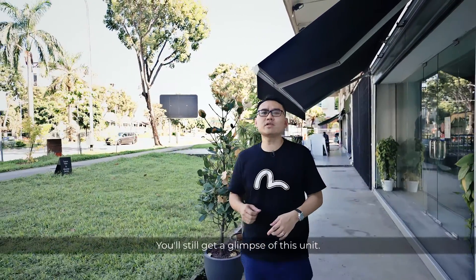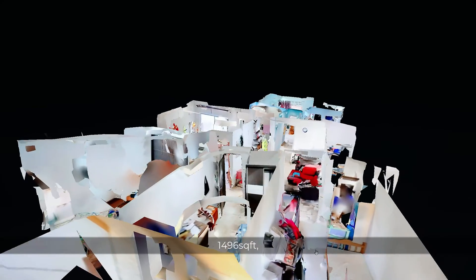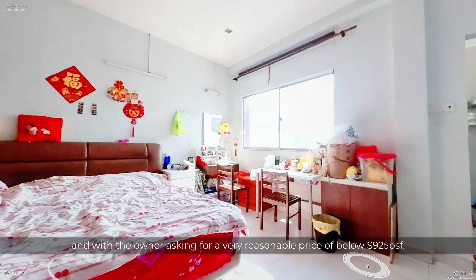Don't worry, you still get a glimpse of this unit. It's a walk-up apartment at Booncourt — 1,496 square feet, 3-bed, 2-bath, single floor plate, in original condition, and with the owner asking a very reasonable price of below 925 PSF.